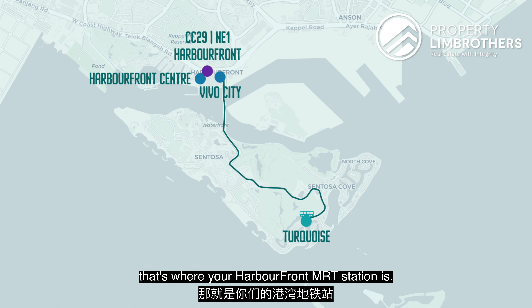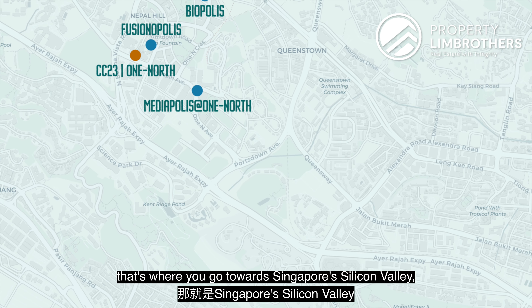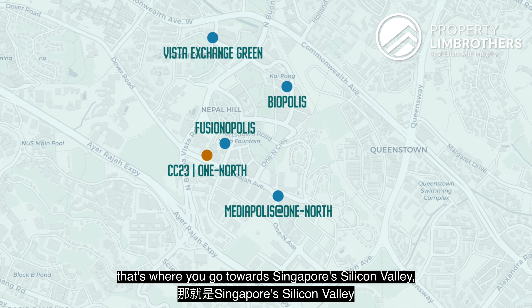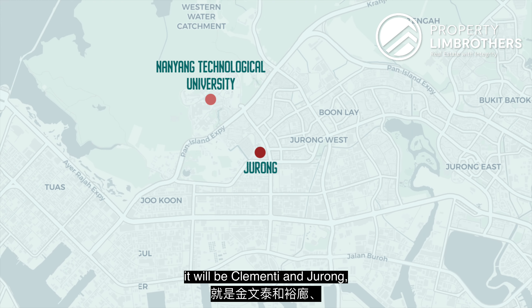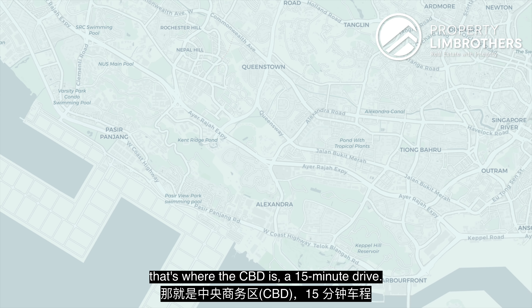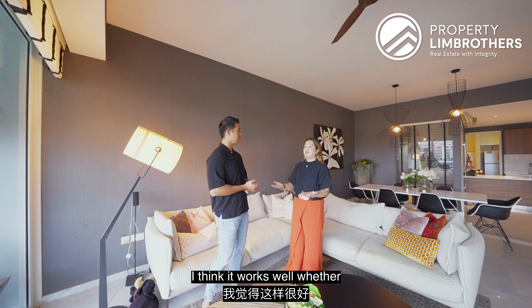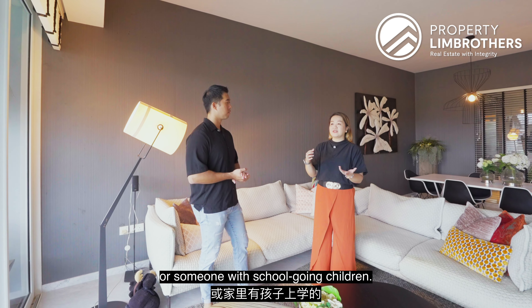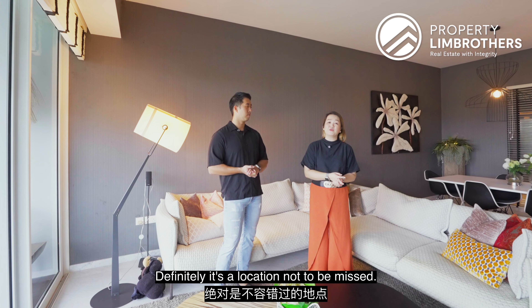That's where your Harbourfront MRT station is. Going towards your left is Singapore's Silicon Valley — that's the one-north area. And further down is Clementi and Jurong, where schools like NTU and NUS are. Going to your right, that's where the CBD is, just a 15-minute drive. So it works well whether you're a working professional or someone with school-going children — definitely a location not to be missed.